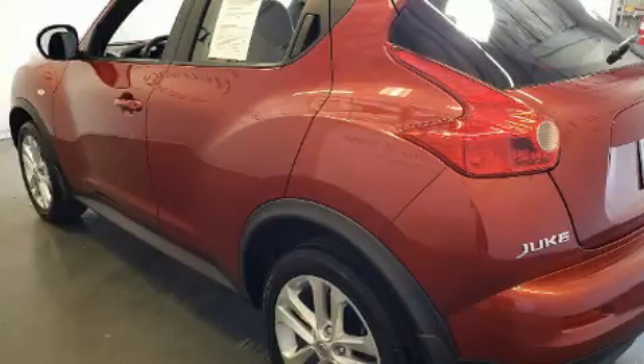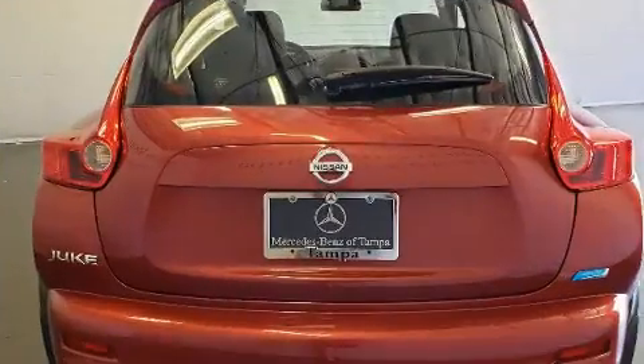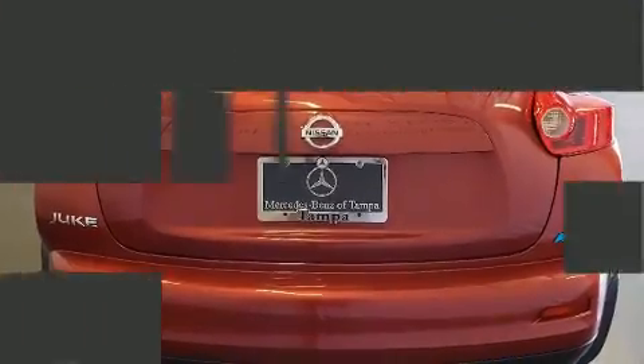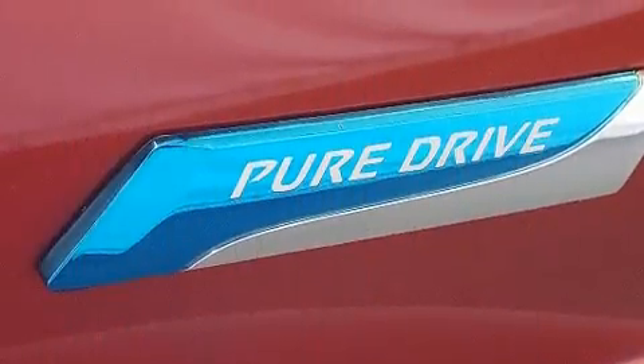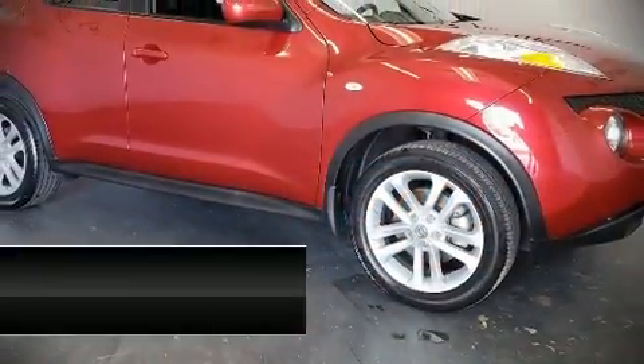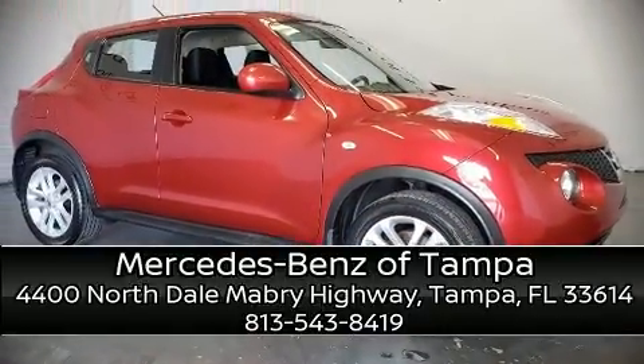It also features four-wheel disc brakes with ABS and arrives with a Carfax history report, providing you peace of mind with detailed information. Our team is professional and we offer a no-pressure environment — stop by our dealership or give us a call for more information.